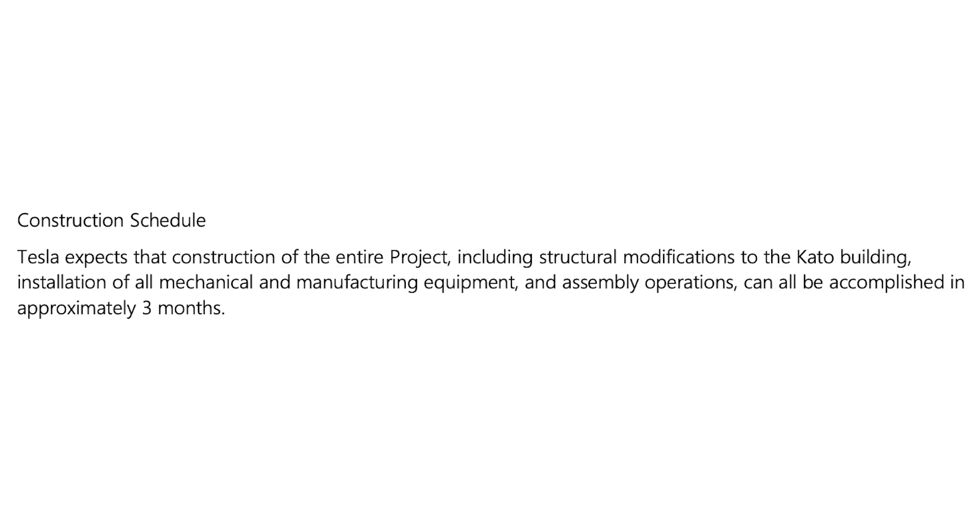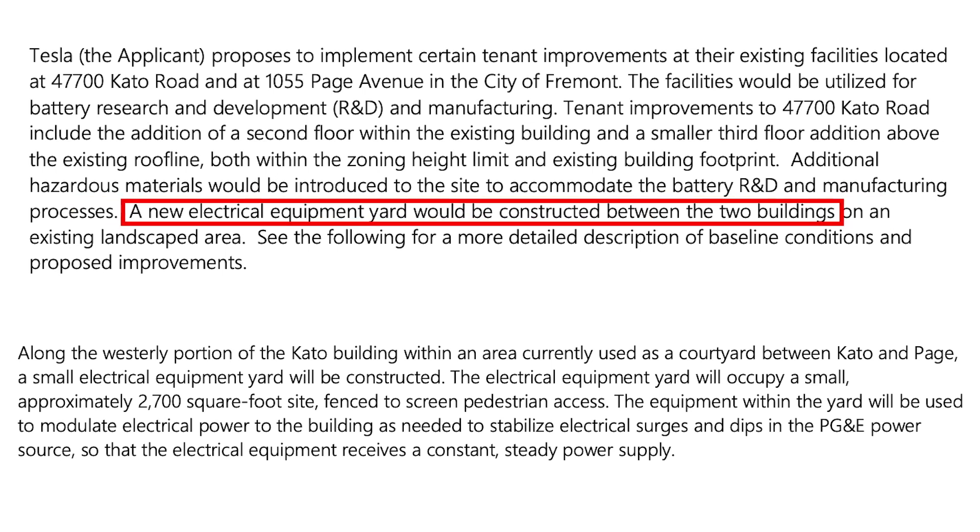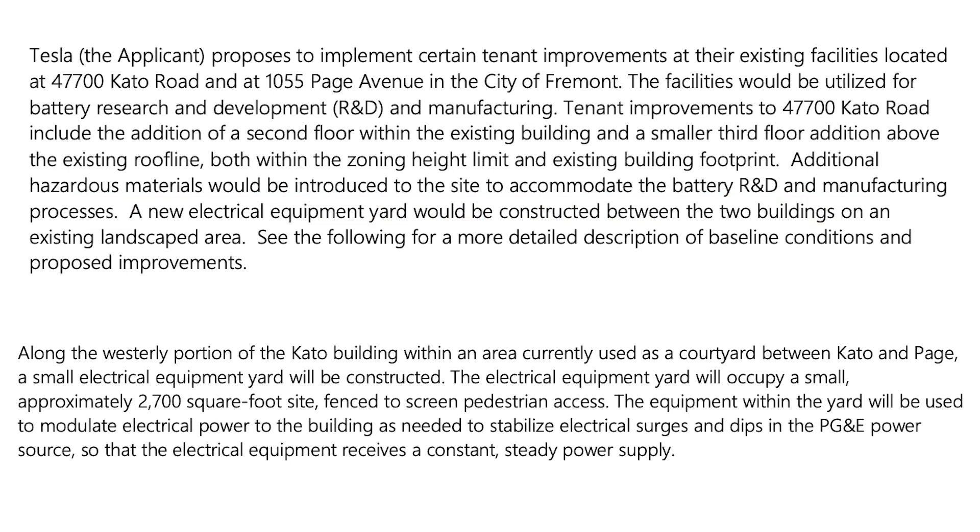Tesla expects that construction of the entire project — including structural modifications to the Cato building, installation of all mechanical and manufacturing equipment and assembly operations — can be accomplished in roughly three months. There would also be a small electrical equipment yard constructed along the westerly portion of the Cato Road building within an area that currently serves as a courtyard. This 2,700 square foot yard will be fenced in to screen pedestrian access, and the equipment will be used to modulate electrical power to stabilize surges and dips in the PG&E power source so that the equipment receives a constant steady power supply.